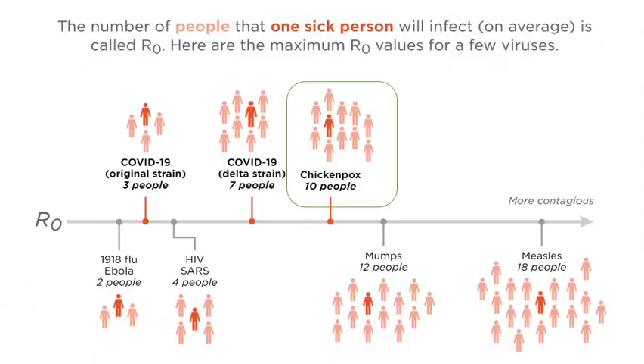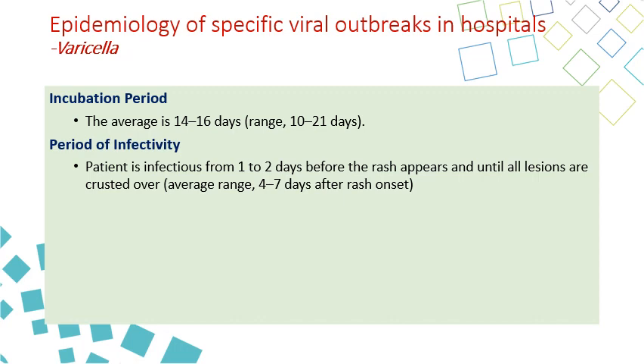Comparing to COVID, where the R0 is between 3 and 7, chickenpox is even higher than the Delta variant and may be similar to Omicron — each patient can infect up to 10 unvaccinated patients. The incubation period is 10 days to 3 weeks, usually 15 days. The patient is infectious 1 to 2 days before the rash and up to a week after, until all lesions are crusted over and dried. This pre-rash period is particularly concerning, as the person can be infectious before any visible symptoms.